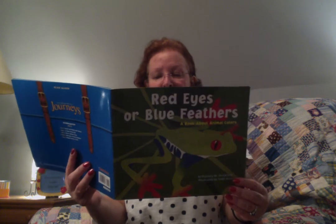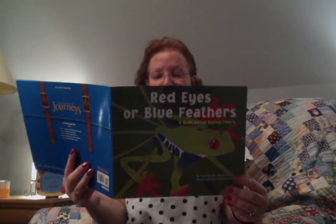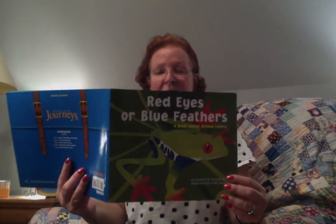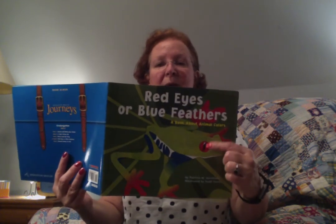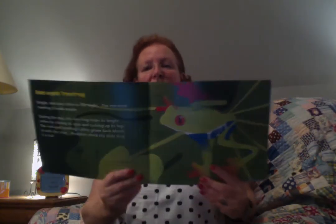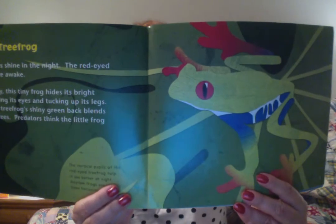The vertical pupils of the red-eyed tree frog help it see better at night. Daytime frogs usually have horizontal slits. See how the pupils go up and down? That's what they're talking about. It gives him better night vision, and then the frogs that are out during the day have the horizontal slitted pupils.